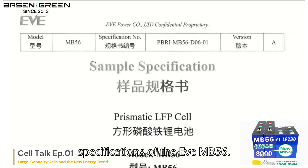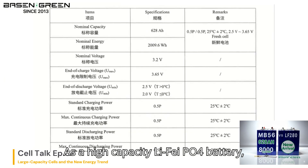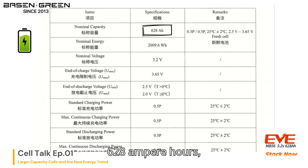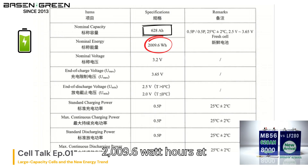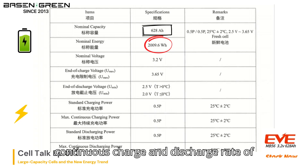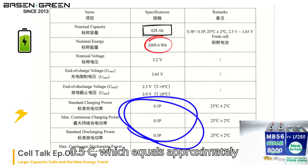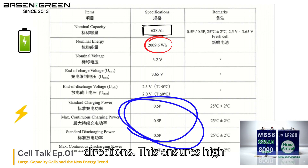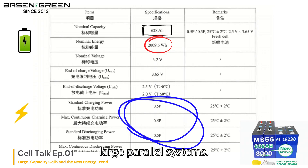Let's take a look at the key specifications of the EVE MB56. As a high-capacity LiFePO4 battery, the nominal capacity of the MB56 is 628Ah, delivering a nominal energy of 2,009.6Wh at 3.2V. It supports a maximum continuous charge and discharge rate of 0.5C, which equals approximately 314A of sustained current in both directions, ensuring high reliability and stable performance in large parallel systems.